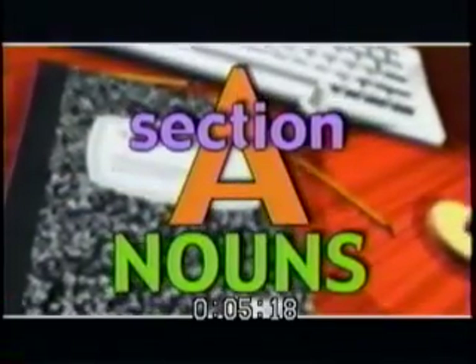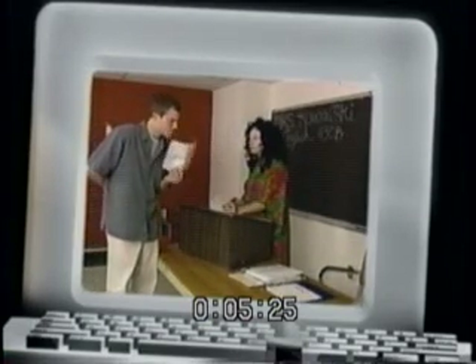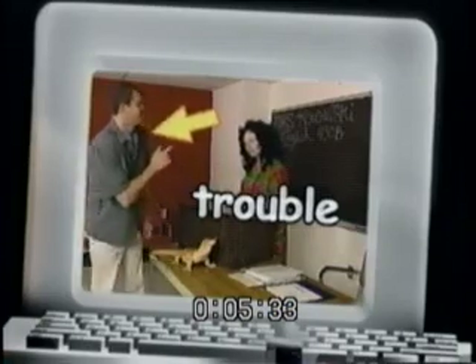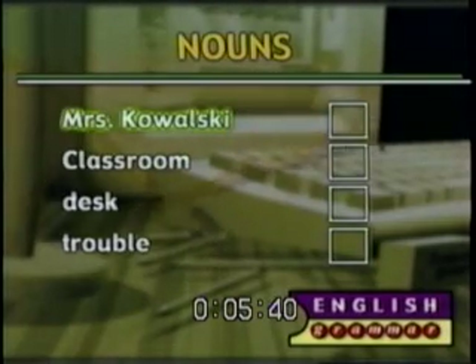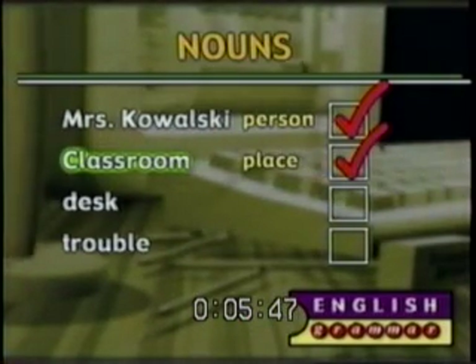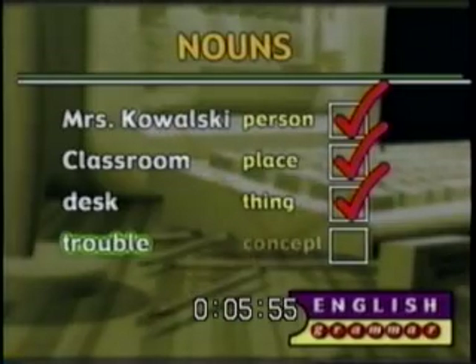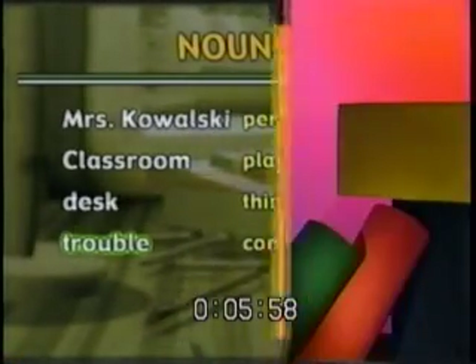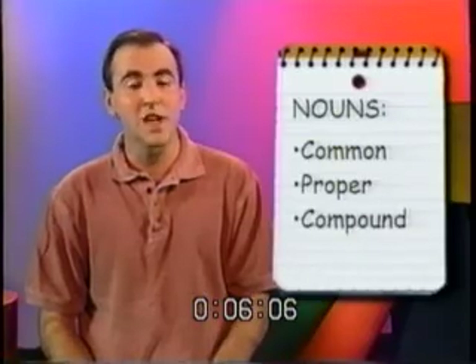Our first fun part of speech: the nouns. We'll start with nouns — you know nouns, even if you don't know them by name. Mrs. Kowalski, gecko, classroom, desk, and trouble are all nouns. Mrs. Kowalski is a person, so that's a noun. Classroom is a place, so that's a noun. Desk is a thing, so that's also a noun. Trouble is sort of a concept, so it counts as a noun. We can put nouns into four categories: common nouns, proper nouns, compound nouns, and collective nouns.